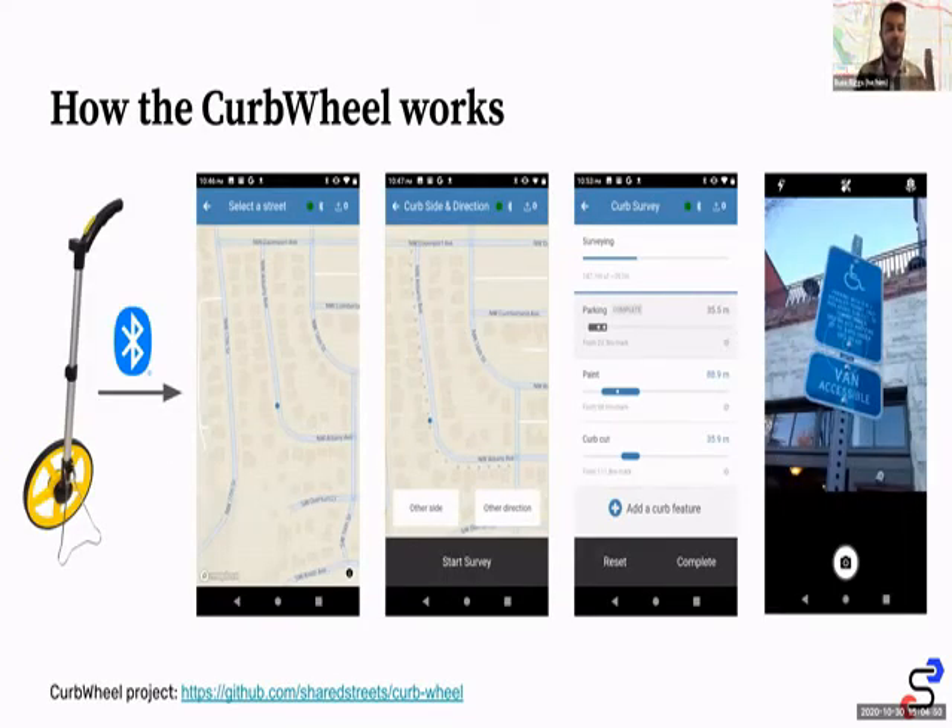The way this works is we have a measuring wheel that's hardwired into a Raspberry Pi, and that sends a Bluetooth signal of the measurements as you go down the street. We ingest OpenStreetMap streets, parse those, and that allows you to access those streets in our application, where you can pick which side of the street you're on. Then you can begin to measure along that street and measure concurrent features of that curb — because you'll often have parking areas, fire hydrants, and different features in the same space.